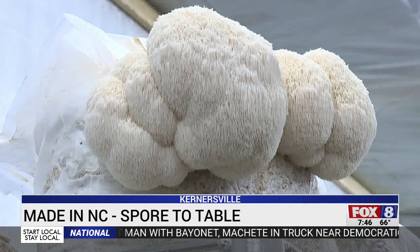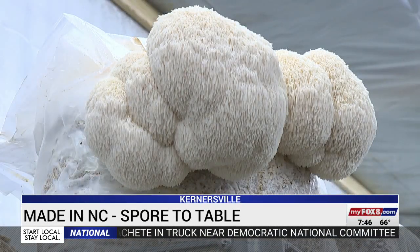Shiitakes are very earthy. They're known for their umami flavor that they impart, whereas the oyster or lion's mane is very light and almost sweet.